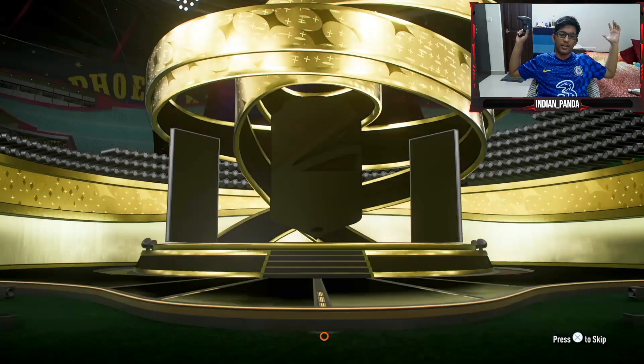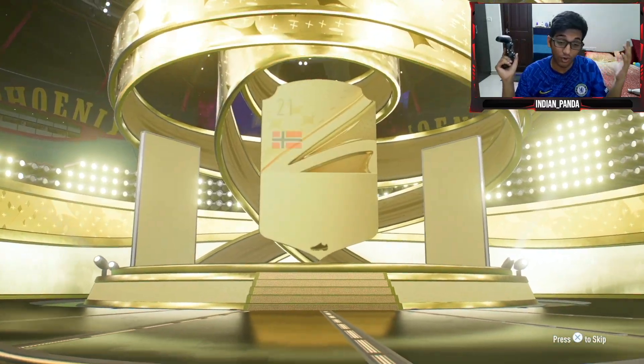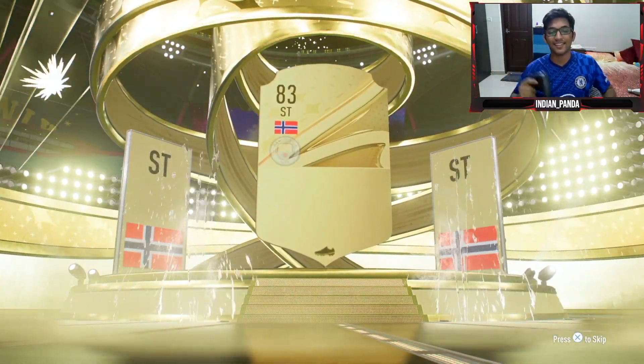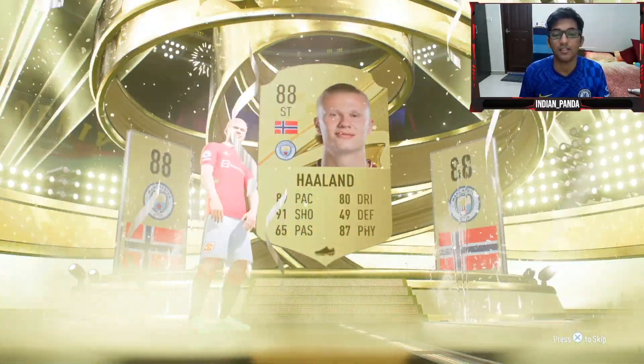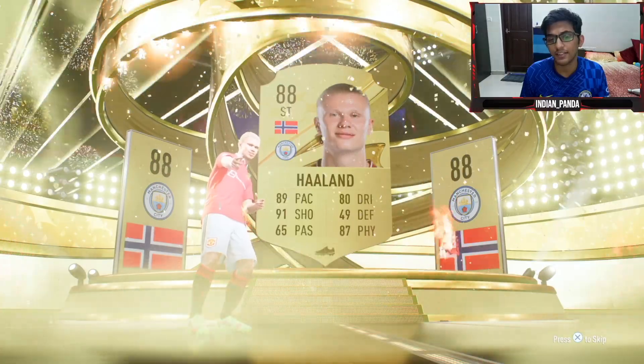Let's see — 84, 84, 84, 84. Come on, at least a walkout. And it's Erling Haaland, baby! 80-rated. Could there be a dangler behind this?